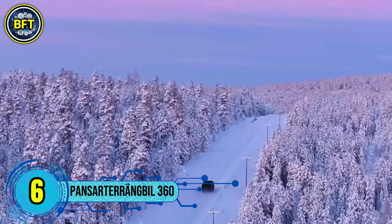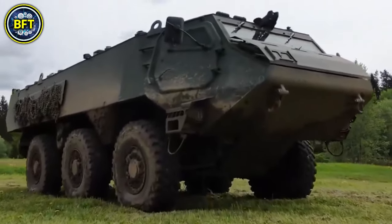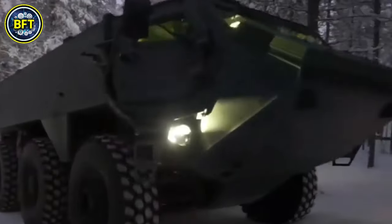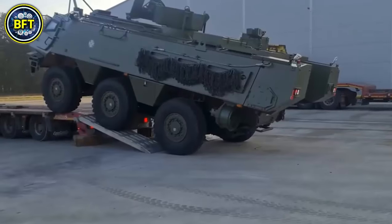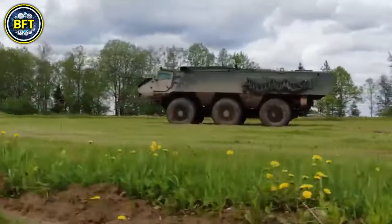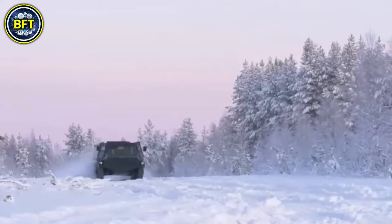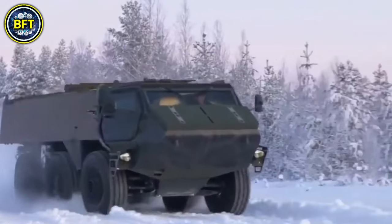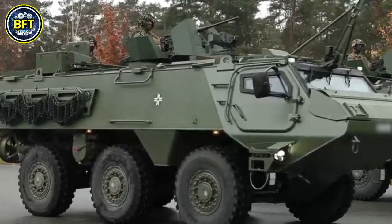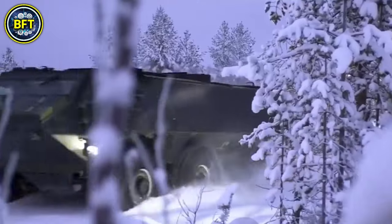Number 6: Pansarterrängbil 360. The Pansarterrängbil 360, also known as the Patria AMV XA-360, is an 8x8 armored vehicle currently in use by the Swedish Army. Produced by the Finnish company Patria, this vehicle is known for its modularity, allowing it to be adapted for various roles such as troop transport, medical evacuation, and command functions. Weighing up to 70,000 pounds, the vehicle offers protection against mine blasts and small arms fire with its modular armor. It can be armed with a range of weapons, including a 30 millimeter automatic cannon and a heavy machine gun. Powered by a Scania DC-13 turbo diesel engine with 603 horsepower, it can reach speeds of up to 60 miles per hour on roads.